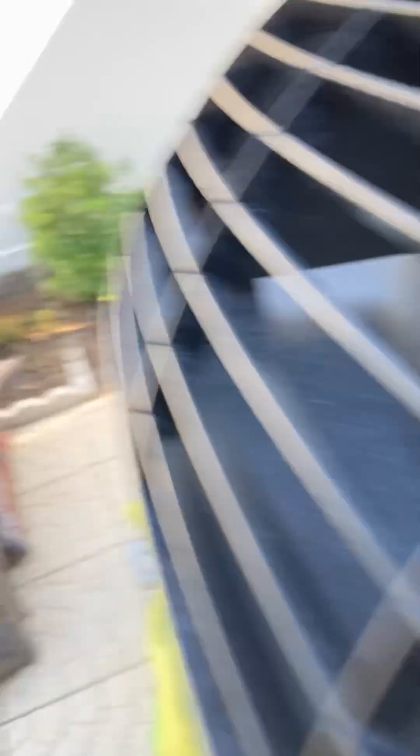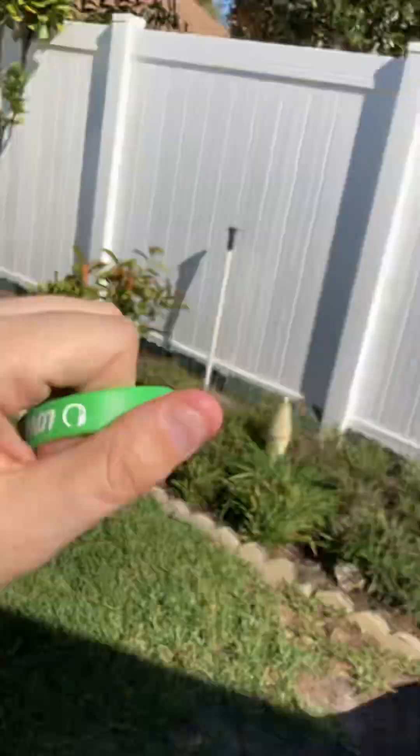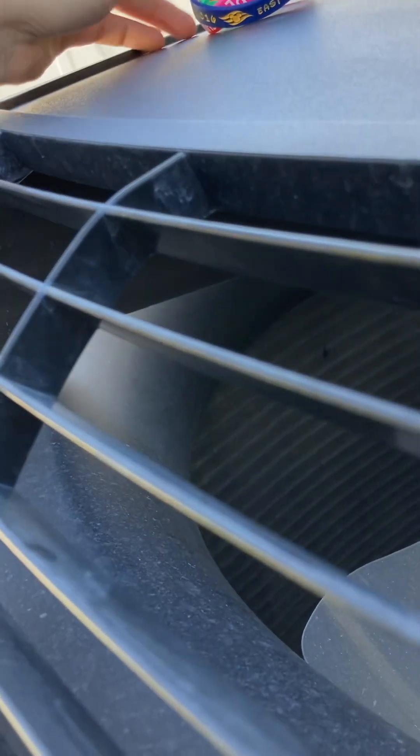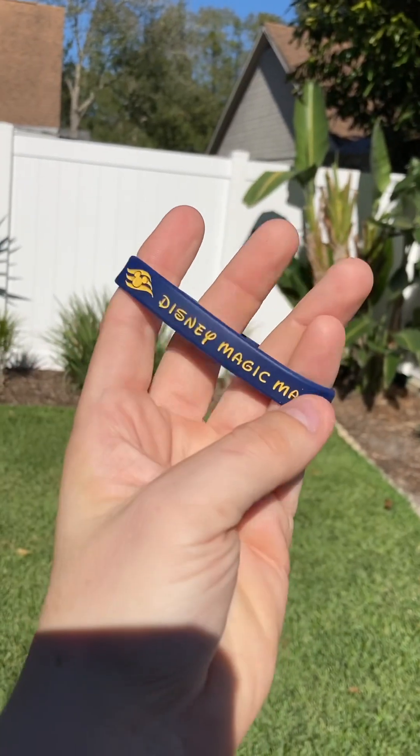The New York bracelet, the Dinksy Koonkline safety bracelet, the Sprouts bracelet. It's my last day working at Sprouts of 2022. The Dinksy Magic bracelet.